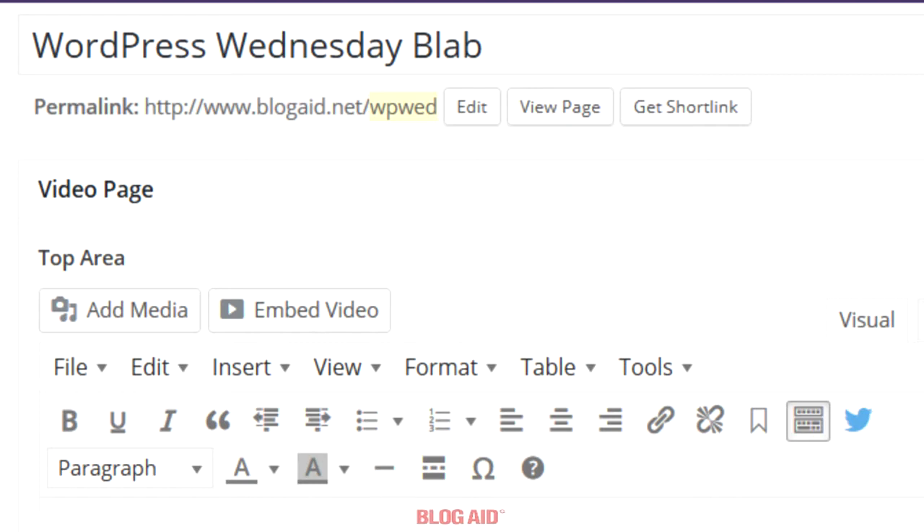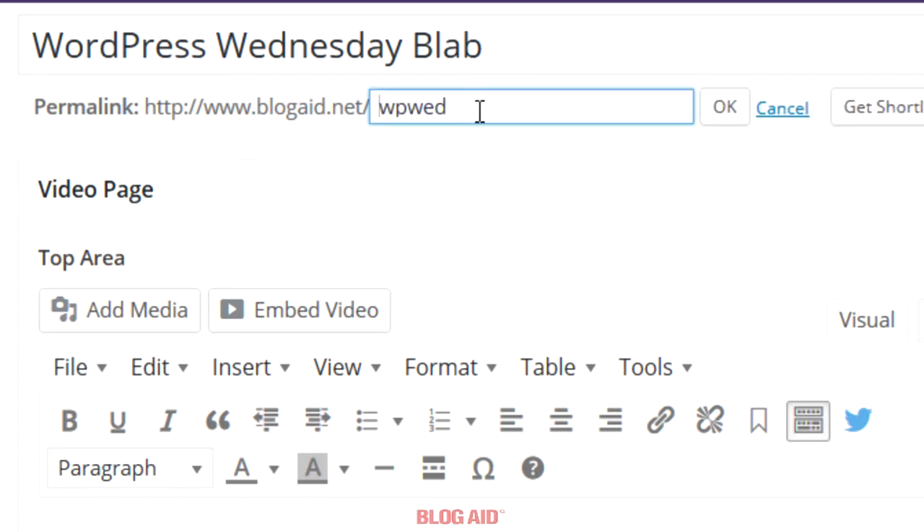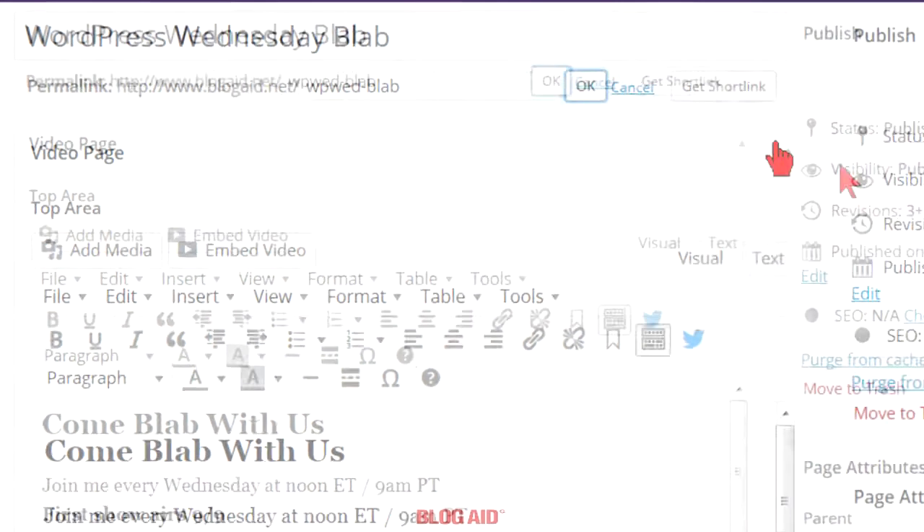Now, if you want to use more than one word, be sure to keep them all lowercase and put a hyphen between them. So let's edit this one and show you how to do that. Put a hyphen and then maybe the word Blab. And then when you're finished, click the OK button.